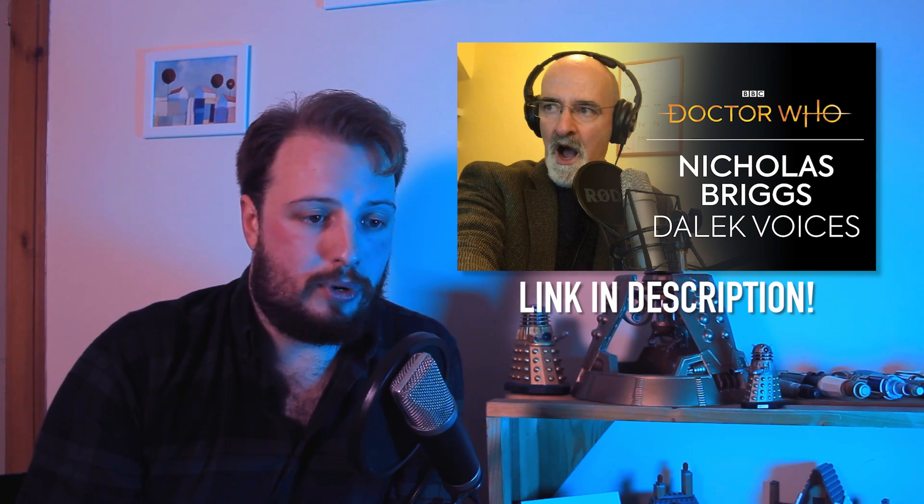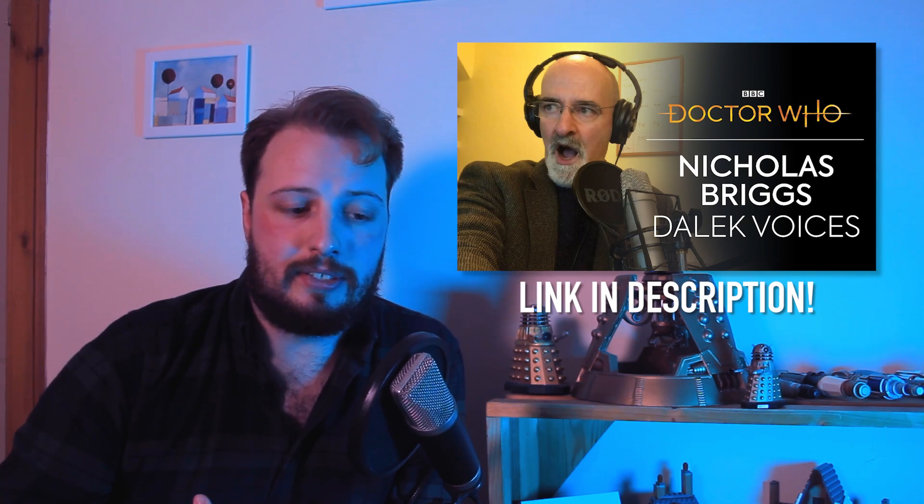I just wanted to make a wee video to celebrate someone else that's also turned 60 — these guys right here. Because obviously the Doctor's turned 60, but that means so have the Daleks, and let's show some appreciation for the Daleks in all they do. Because I guess over the past 10 years my channel has sort of become a Dalek-centred channel, and I didn't intend that to happen, but here we are. So this video is massively inspired — by which I mean a direct rip-off — of a video Nick Briggs uploaded to the BBC Doctor Who YouTube channel where he just went over some of his favourite Dalek lines. So I thought to celebrate the 60th I'd go for some of mine.